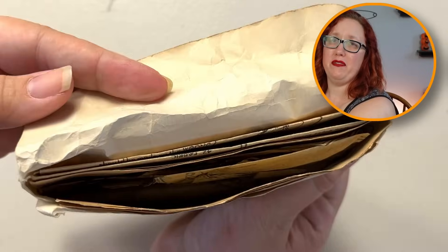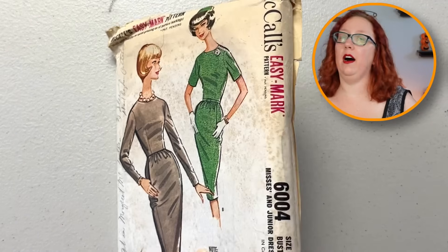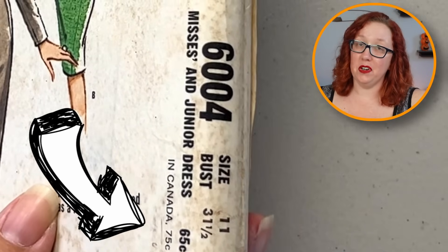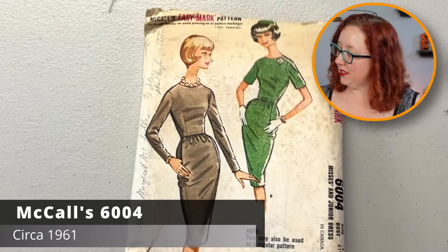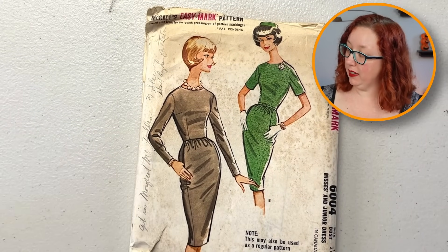She'd be fluffy so that's gonna take some checking. Not for me. Moving on to another thick one — another McCall's. I was hoping it was gonna be a bust 40, but it's a 31 and a half. This is McCall's 6004 — it's a good sheath dress. I like the little gathers through here. This is one of the easy marks — a transfer pattern you could cut.